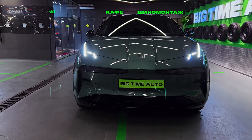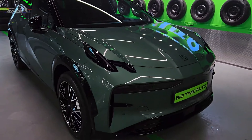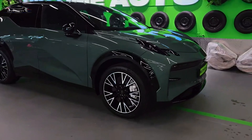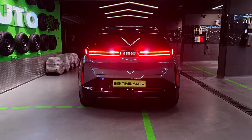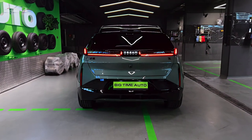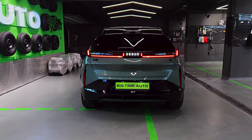The new Zeker has 428 HP and accelerates from 0 to 100 km/h in 3.7 seconds. The car is equipped with a lithium battery with a capacity of 66 kWh and will travel from 512 to 560 km depending on the version.